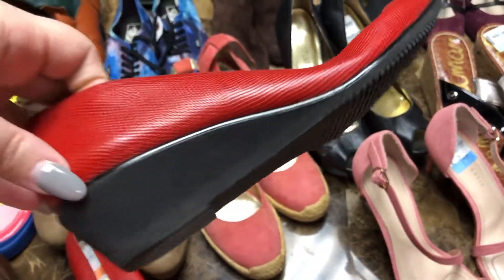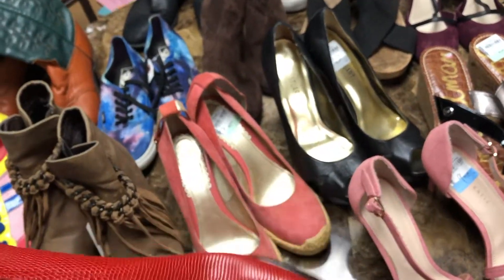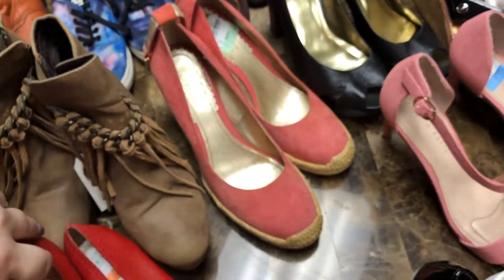Then these are some vintage Salvatore Ferragamo Boutique leather wedge shoes. They're kind of more modern now — I feel like this shape of shoe is kind of in right now. I think Everlane or one of those brands has something similar, so I thought those would do pretty well.